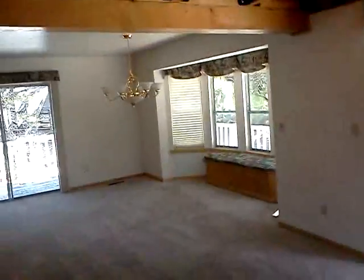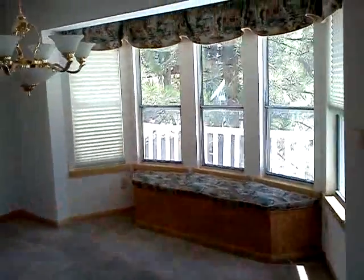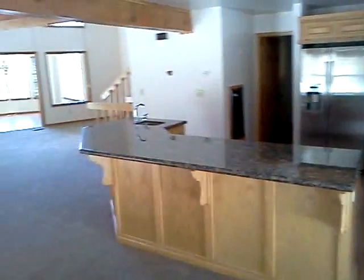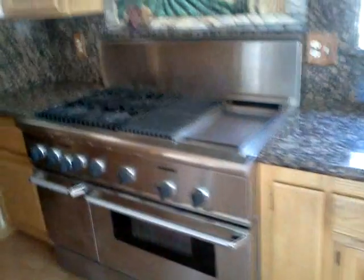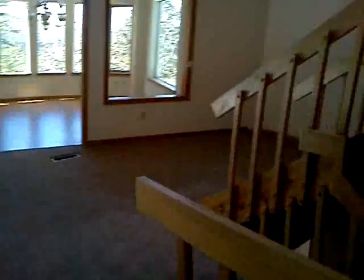Beautiful beam ceilings. There's a living area, kitchen, deck, and fireplace. The sitting area has a deck surrounding the entire house with a spa and jacuzzi outside. The kitchen has a tremendous view, with top-of-the-line brand new appliances — Viking, Sub-Zero. There's also a small bath here.